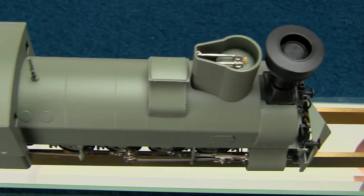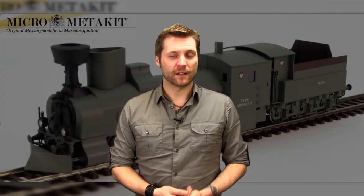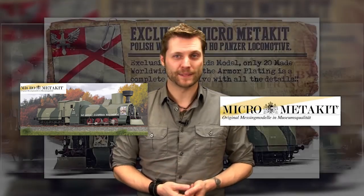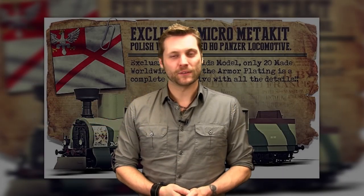The selling price of this locomotive is $2,195. This concludes our presentation of MicroMedikit and the World War I Panzer Locomotives, exclusively sold at Reynolds. If you'd like to purchase one of these locomotives, please visit our website reynolds.com or contact us quickly as they are extremely limited. And if you want to see more great videos like this, don't forget to subscribe to our YouTube channel.